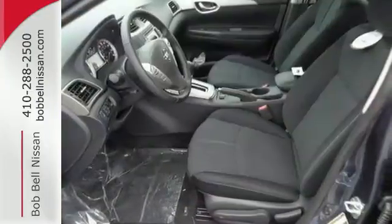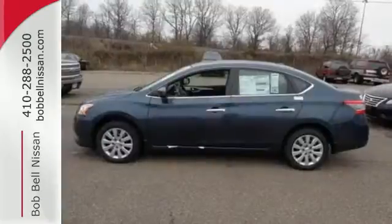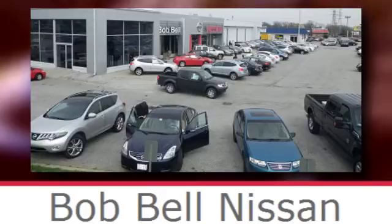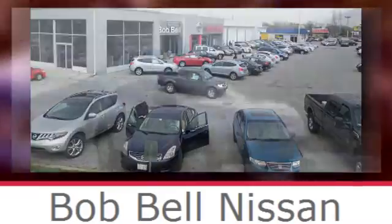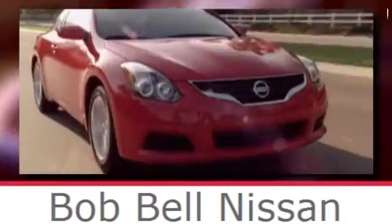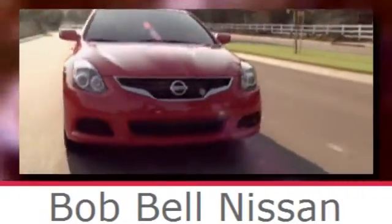Make every ride better, safer, and more enjoyable with this stunning Sentra. Bob Bell Nissan Kia, serving the greater Baltimore area for all your automotive needs. Discover our great selection of new Nissans today — here's the one for you.